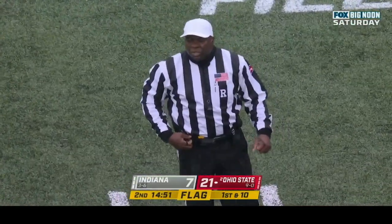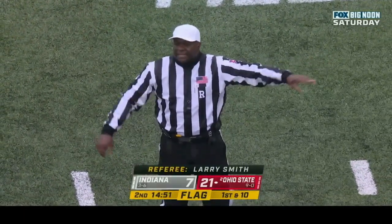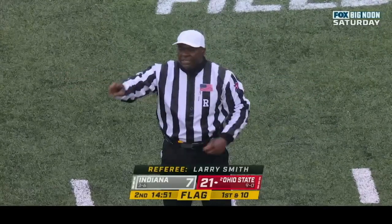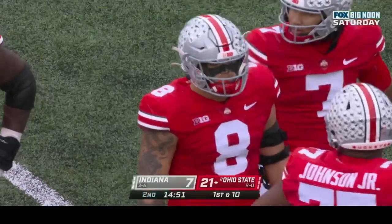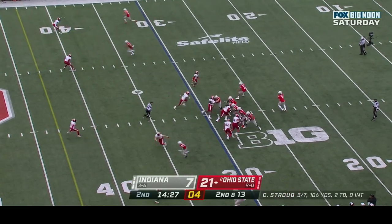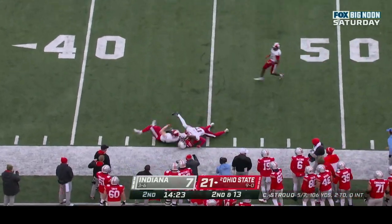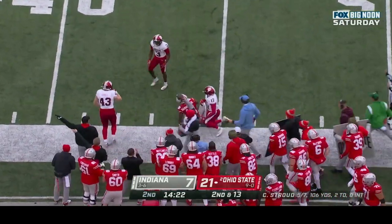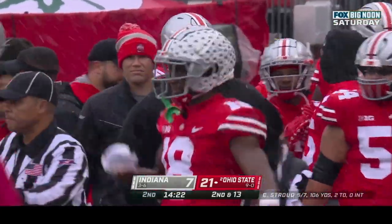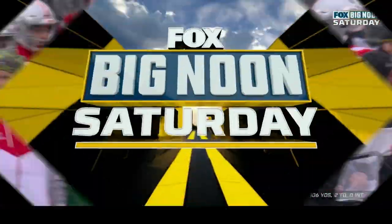Offense number eight — that penalty is declined, second down and loss of three. Second and 13 at the 30 — CJ Stroud over the middle and caught! Marvin Harrison Jr. again — he just caught his 11th receiving touchdown of the year. This reception for 26 yards. You just wonder, is this kid a Heisman candidate as well?